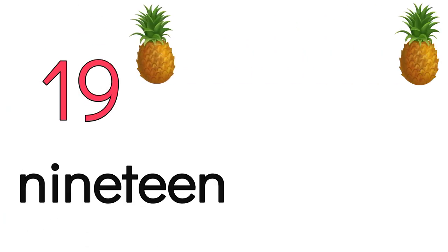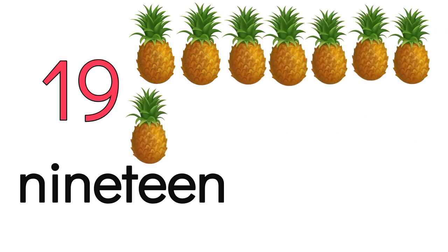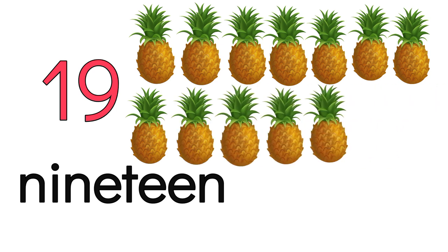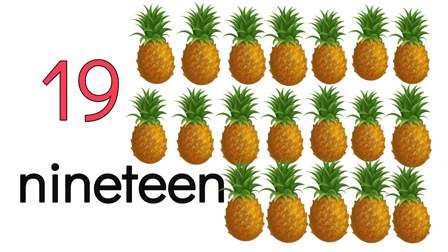19. 1, 2, 3, 4, 5, 6, 7, 8, 9, 10, 11, 12, 13, 14, 15, 16, 17, 18, 19.